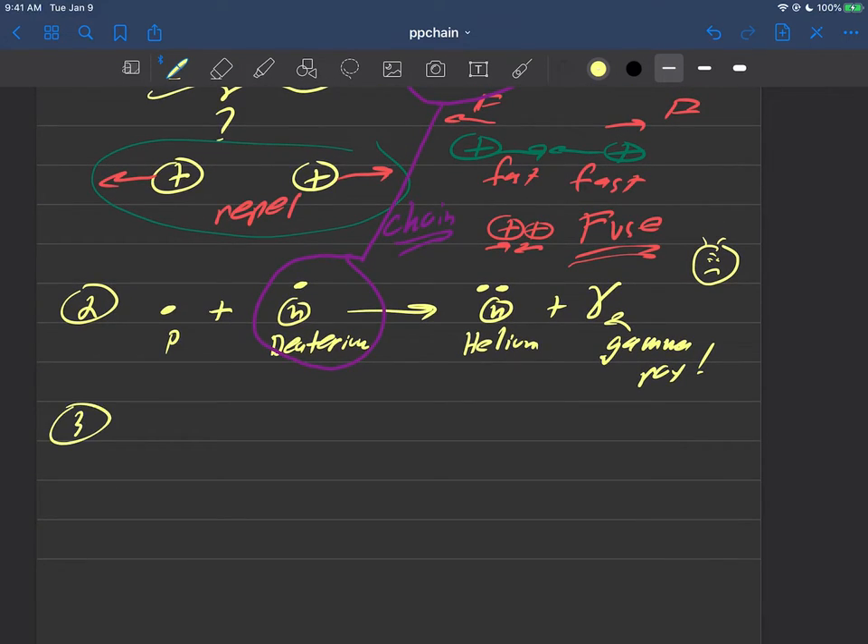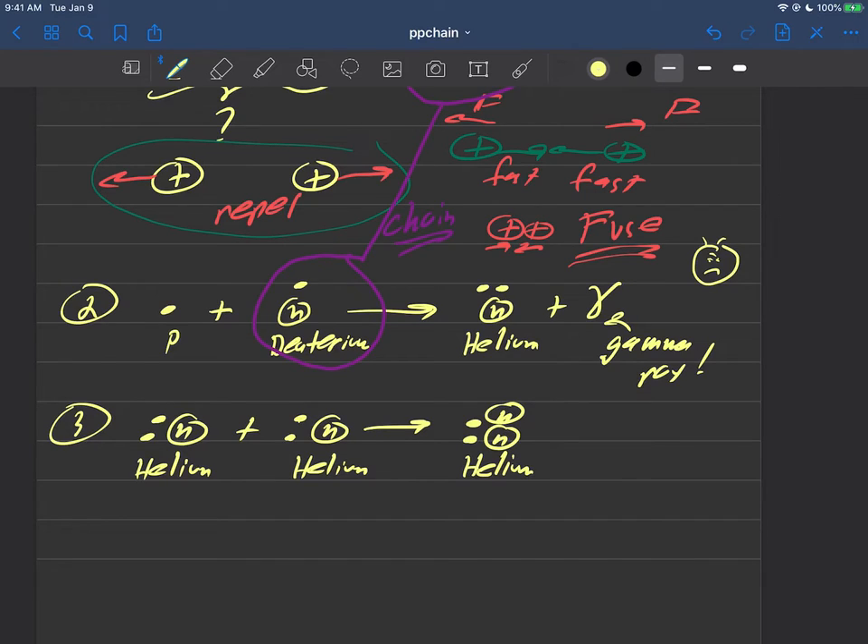So there's one more step in the proton-proton chain — number three — where the heliums start getting into the action. This is helium because there are two protons in it, and that's just a neutron in the nucleus. Another helium comes together, so these are both heliums here. They're going to come together and form some atom that has two protons and two neutrons. That is just good old normal helium — you'll find that on the periodic chart with the 'He' symbol.